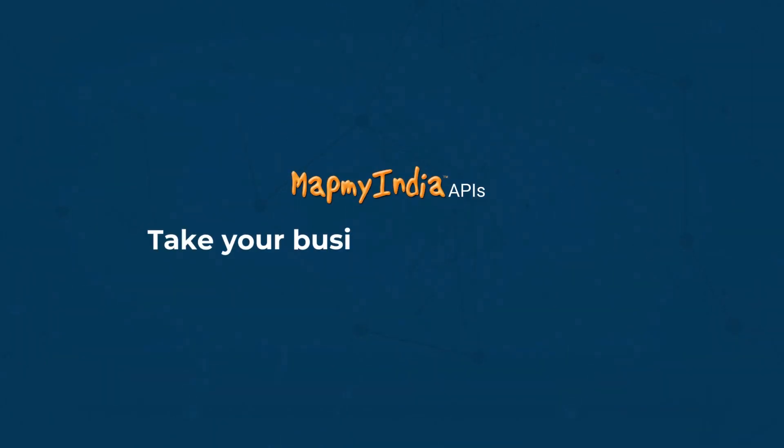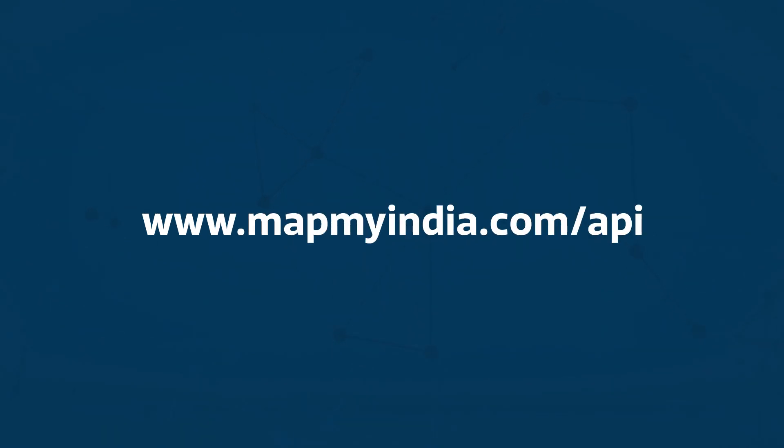Are you ready to take your business to the next level with MapMyIndia APIs and SDKs? Get your free Map APIs and SDKs worth INR 21,000. Sign up now.